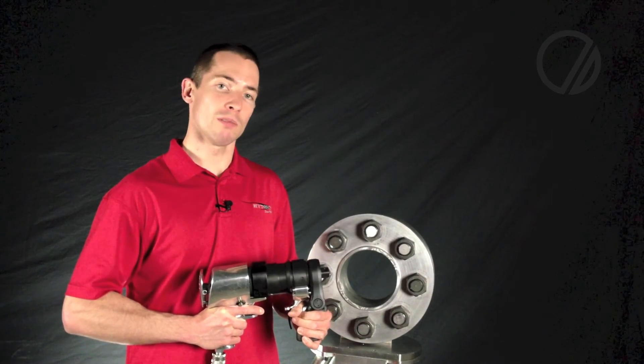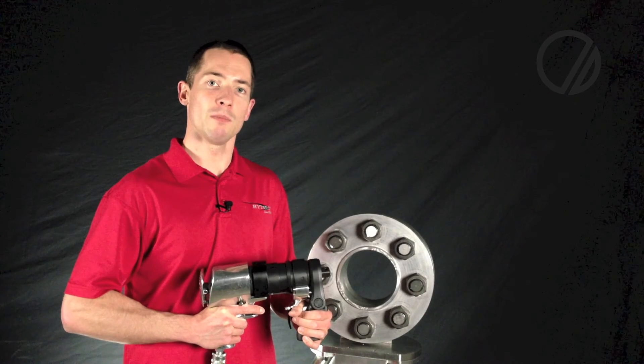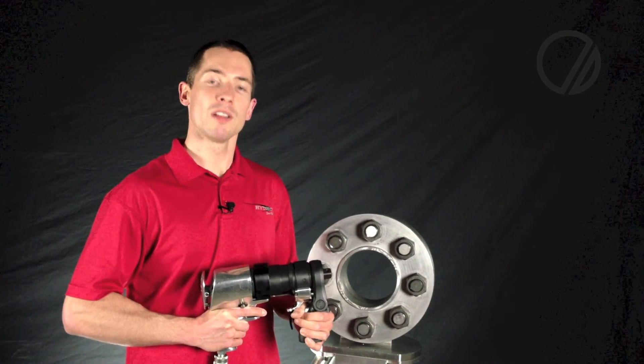For more information, please ask one of the representatives here at the show or email info at hightorque.com for a quick answer to your questions. Thanks for visiting us.